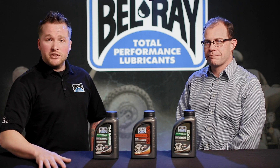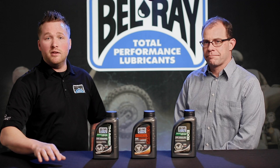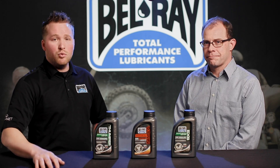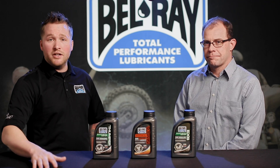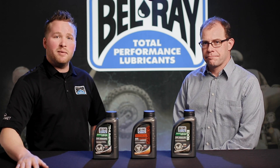Thank you very much. If you're not sure which Bellray product we recommend, always take a look at our Bellray lubricant advisor on our website. We'll give you all of our recommendations for your specific machine, so you know which product we think is the right fit for your bike.